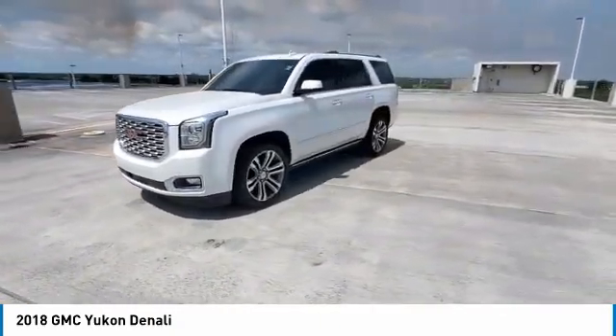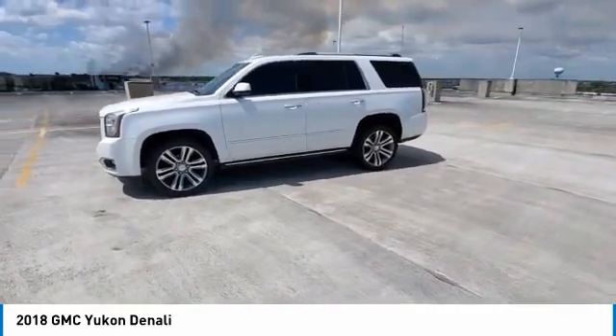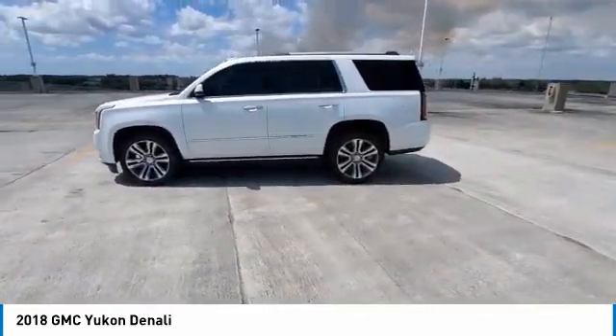Boasting a Vortec 5.3 liter V8 with active fuel management and flex fuel, Yukon is agile and capable.